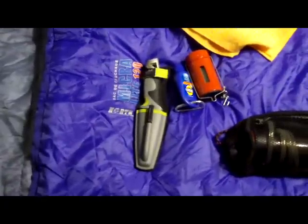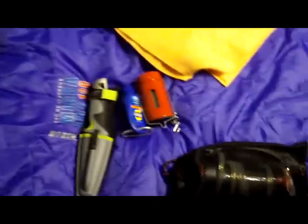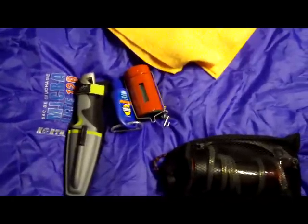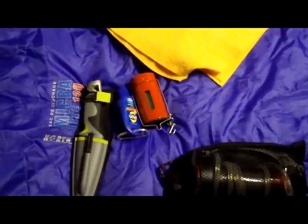I'm going to bring my Stroud knife — I did a field test of that the other day and that video will be out soon. Also sunscreen, a candle lantern for the yurt, and a packed towel.